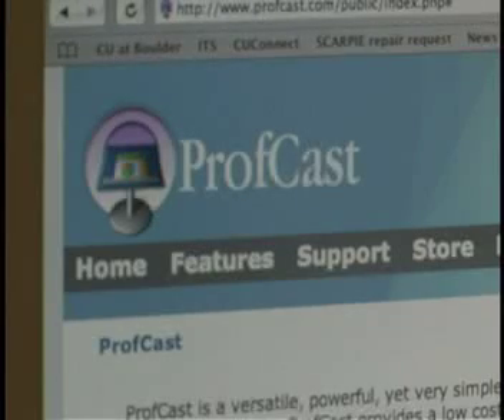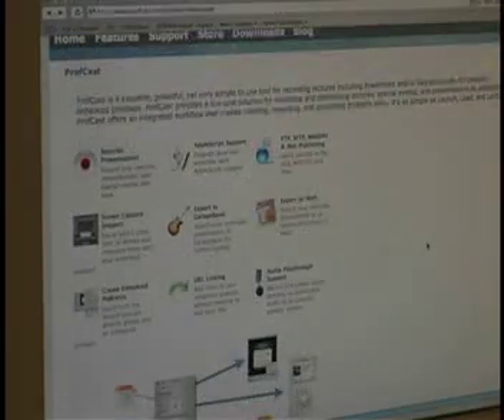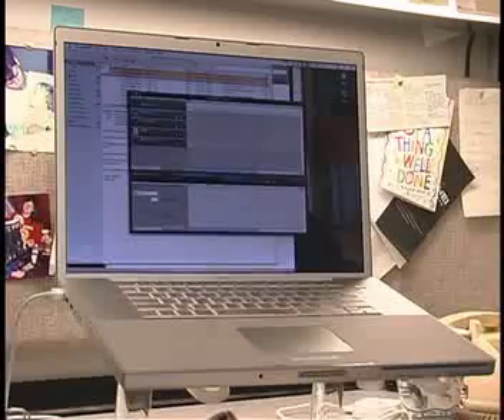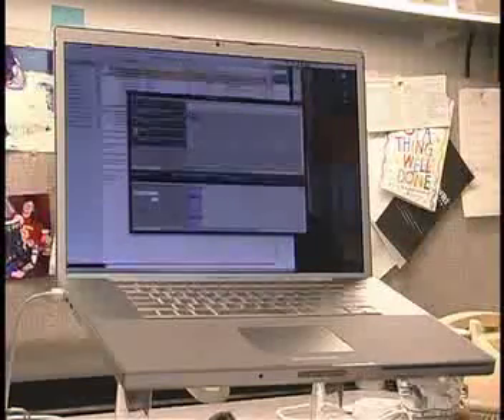Olwen registered with a website called ProfCast, which helps professors turn their lectures into downloadable podcasts. He demonstrates: 'I just hit record and it starts recording my voice.' Exams measuring the amount of learning taking place have shown that traditional lecture styles are not conveying information very effectively.